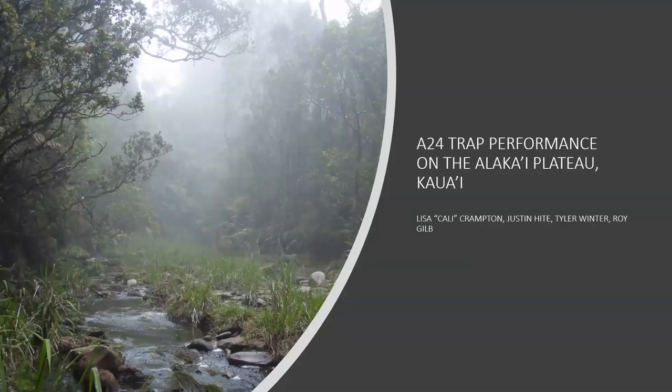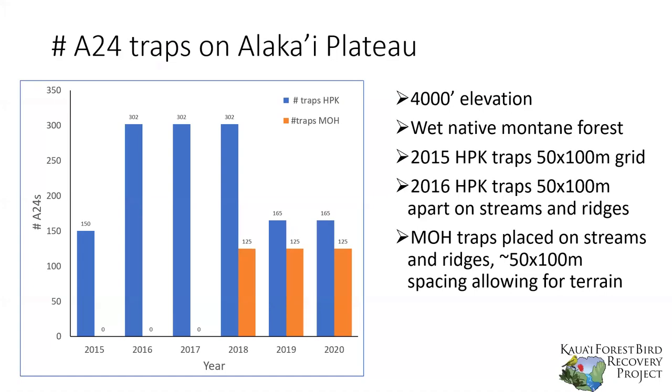I'm going to present data from the Alaka'i Plateau on Kaua'i. We have been running two trap grids there. The first grid at Halapēpē kai was installed in 2015 with 150 traps and after one year we added 150 more for a total of 300 traps. Due to some of the issues discussed in this presentation, we are now back down to closer to 150 traps. Meanwhile in 2018 we installed a 125-trap grid at Mohihi, which has been doing really well up until about now.